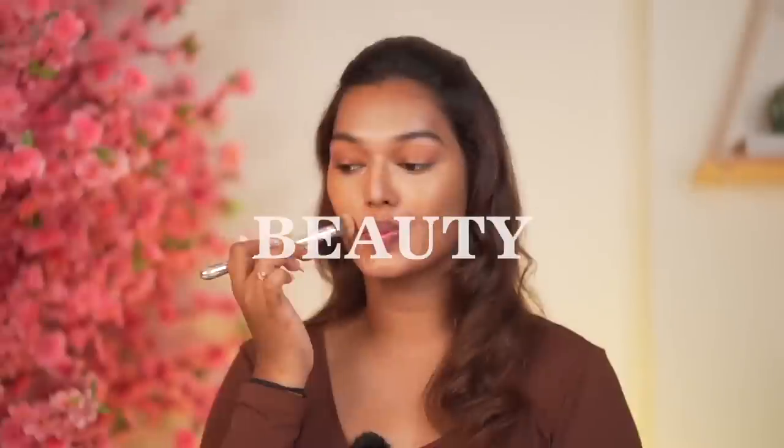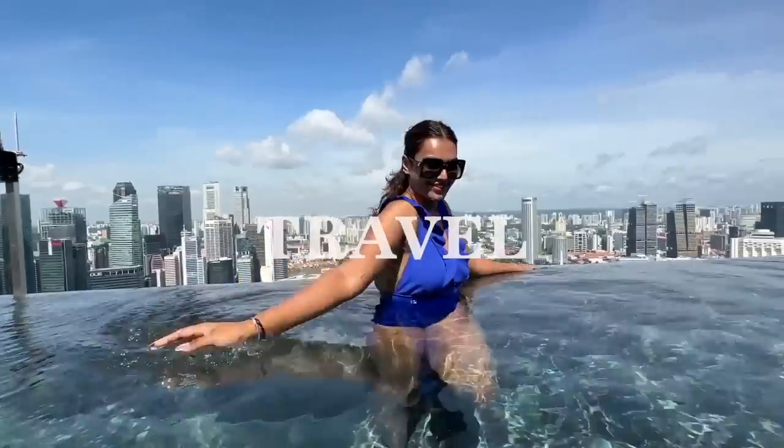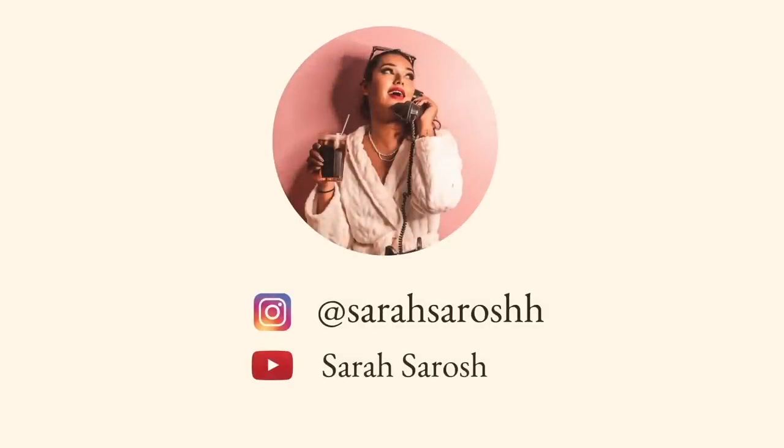My first luxury chappal. It's so freaking cute. Look at that. Hi, what's up you guys? Welcome back to my channel.